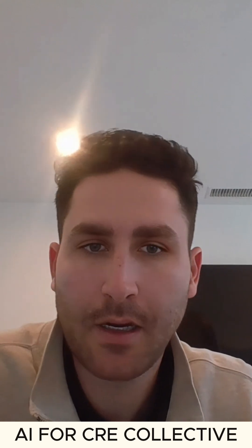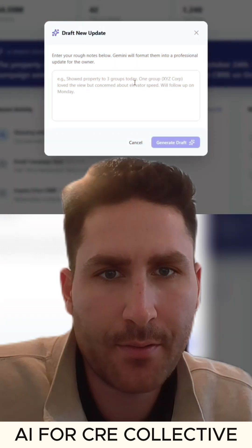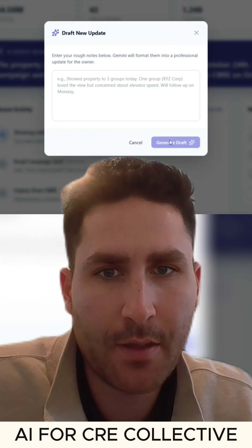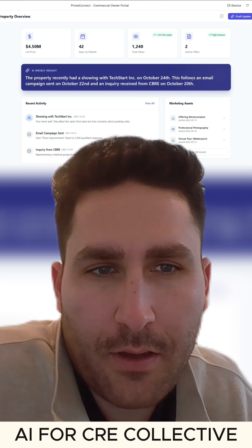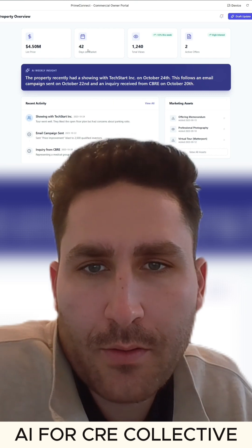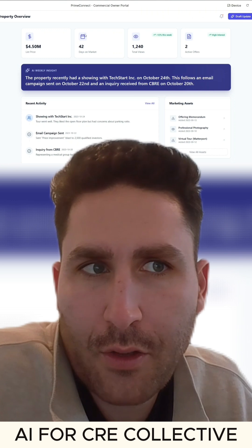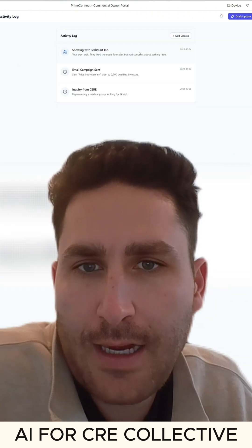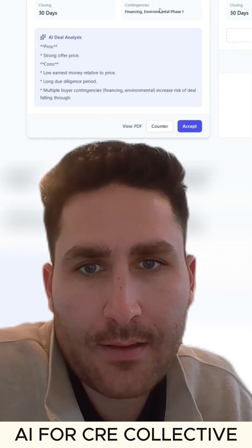We already have our first draft done in less than five minutes. You enter rough notes below and Gemini will format them into a professional update for the owner. AI weekly insight: the property recently had a showing with Tech Starting Corporate on October 24th. We have the list price, the owner interface, and the broker interface. We have an activity feed, all our offers and deals, and a generate AI analysis button.